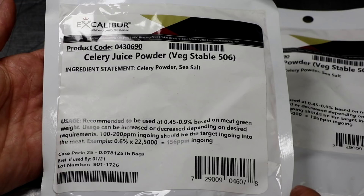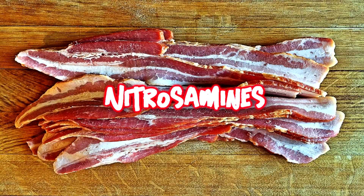And now we're going to be talking about something called nitrosamines. This is going to be the most controversial topic yet. So nitrosamines have been found to be carcinogens — let's just get that out there.